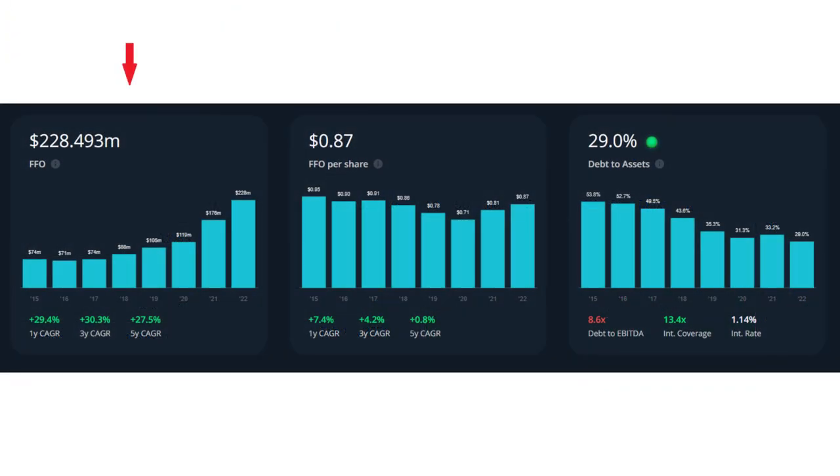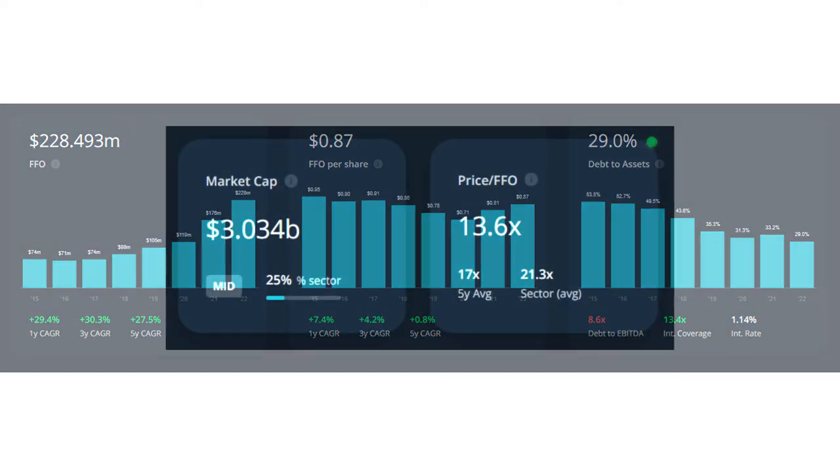The first indicator is funds from operation. Dream Industrial consistently grew its funds from operation every year, and in the last five years their FFO grew by 27.5% year over year, which is a great growth rate for a REIT. The price to FFO is currently close to 13.6, while their five-year average price to FFO is close to 17 and their sector average is 21.3. So their current price to FFO is lower than its five-year average and sector average, and therefore it seems Dream Industrial right now has a good valuation in terms of their FFO.